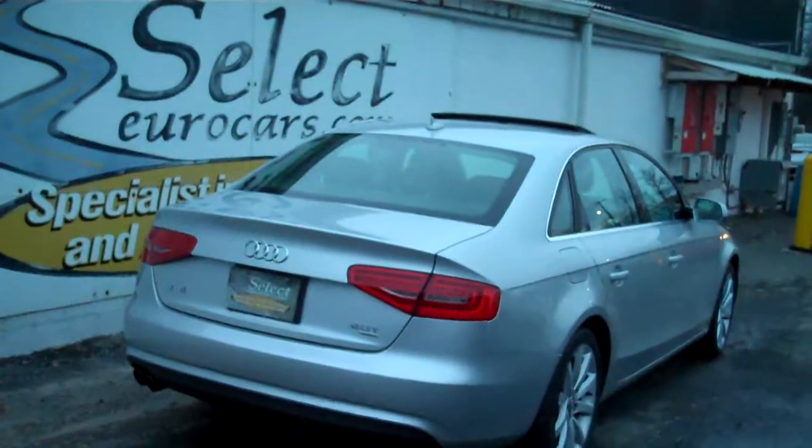Huge trunk with carpet mat, and rear seats fold forward one-third, two-thirds, or the whole rear seat. Audi has a 12-year warranty against outer body rust-through — that's one of the best in the business, shared only with Volkswagen.